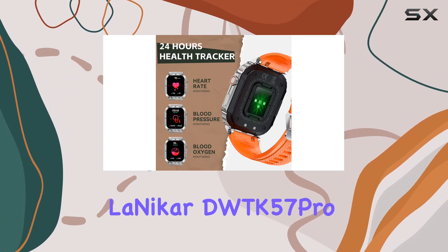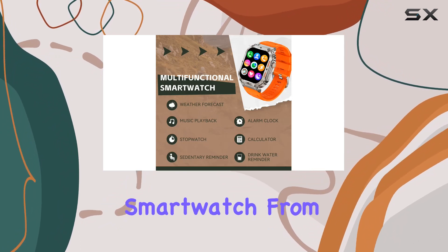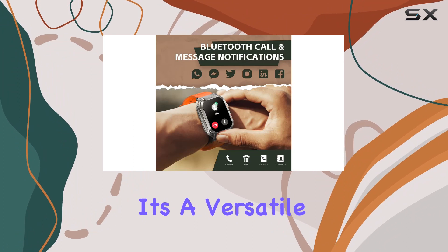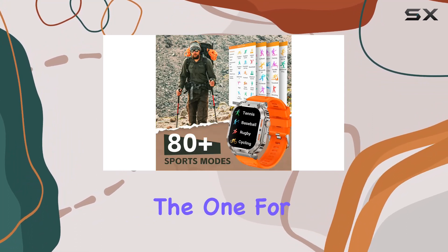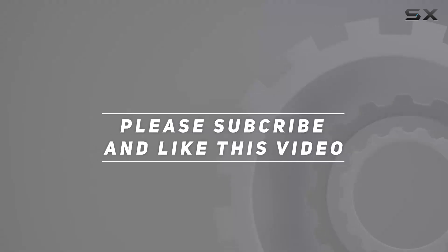In conclusion, the Lonecker DWTK57 Pro offers a robust set of features for those seeking a military-style smartwatch. From fitness tracking to call functionality, it's a versatile companion for the modern man. If you're in the market for a rugged, feature-packed smartwatch, this might just be the one for you. Check out the video description for the updated price, and thank you for watching.